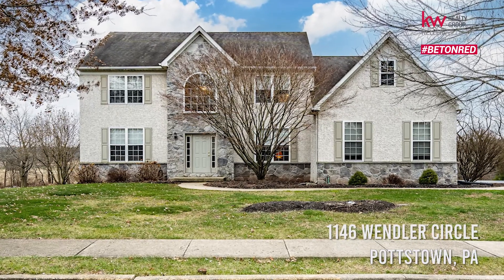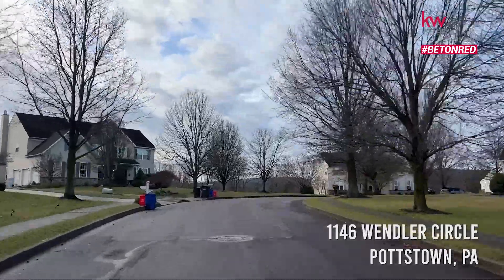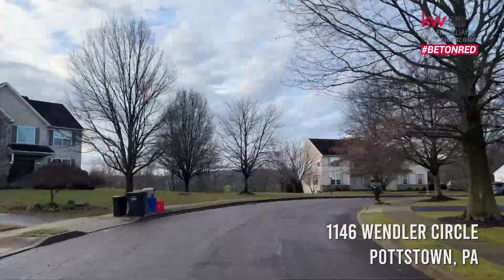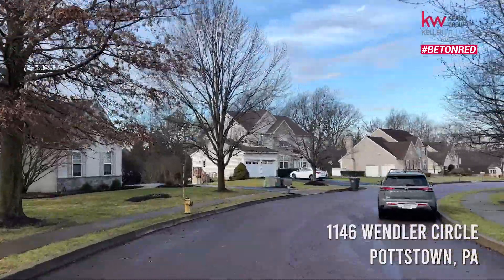We're here in Pottstown in the Owen J. Roberts School District — award-winning. This is a great community. The neighbors are fantastic and they've got a really good sense of community. The kids are out here playing. You've got easy access to Route 100 and 422, with plenty of entertainment, shopping, and all the fun that you need.